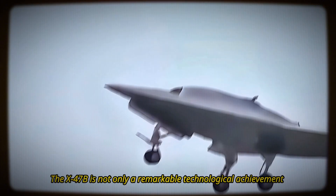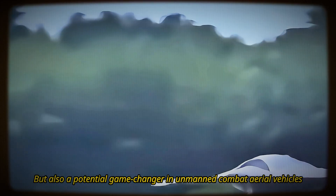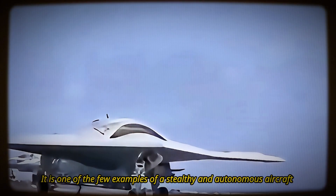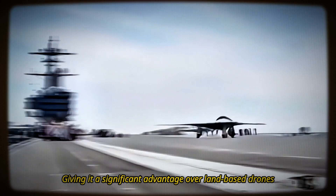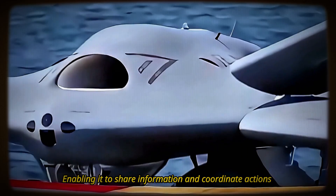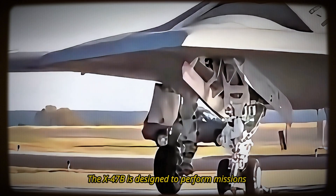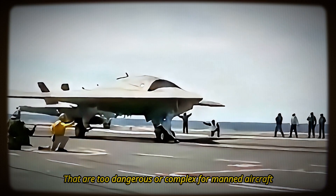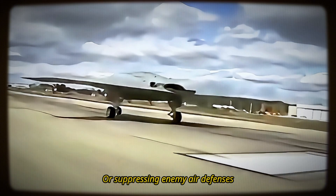The X-47B is not only a remarkable technological achievement, but also a potential game-changer in unmanned combat aerial vehicles. It is one of the few examples of a stealthy and autonomous aircraft that can operate from a carrier, giving it a significant advantage over land-based drones. It is also one of the most advanced nodes in a network-centric warfare system, enabling it to share information and coordinate actions with other platforms across multiple domains. The X-47B is designed to perform missions that are too dangerous or complex for manned aircraft, such as penetrating enemy airspace, striking high-value targets, or suppressing enemy air defenses.